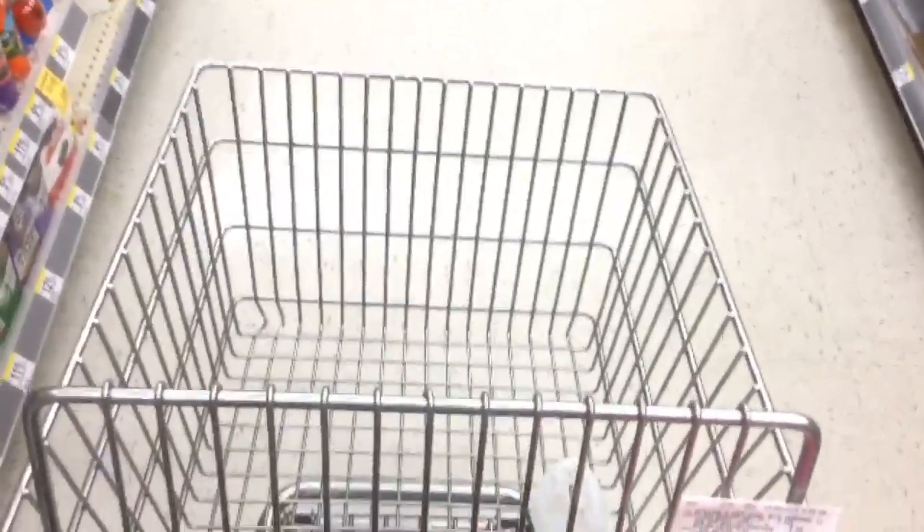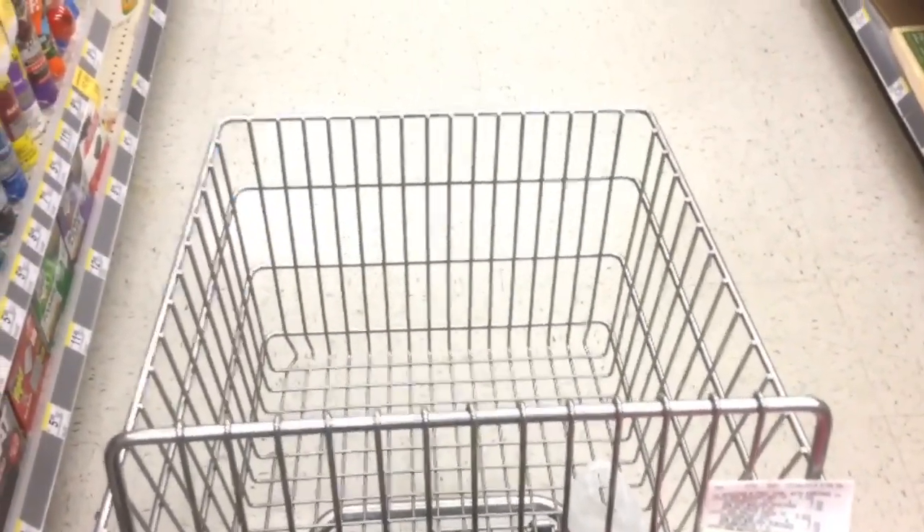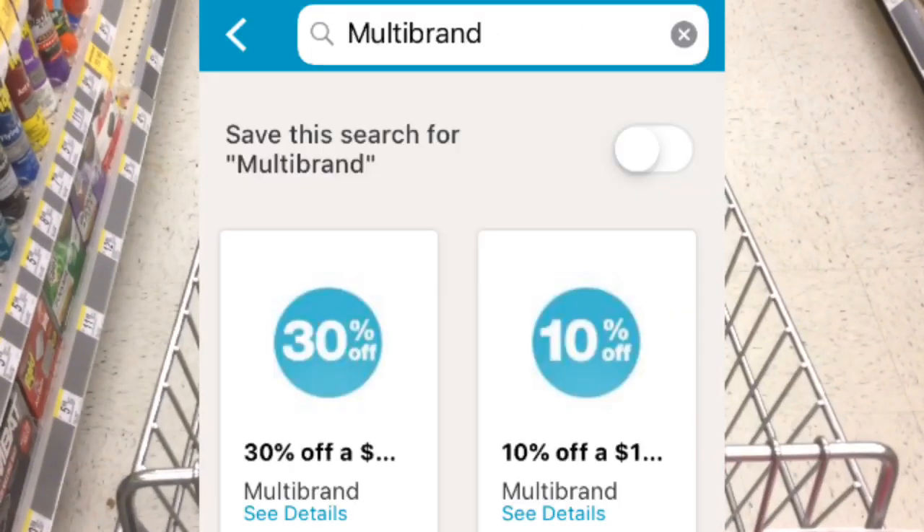Before we start picking up any items for this scenario, go ahead and load all these digitals to your app. After you load those coupons, the most important coupon that you will need is the 30% off $30.